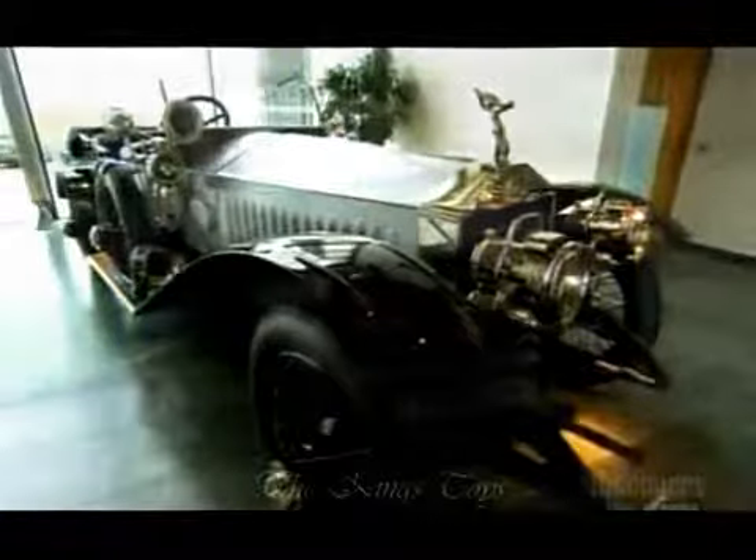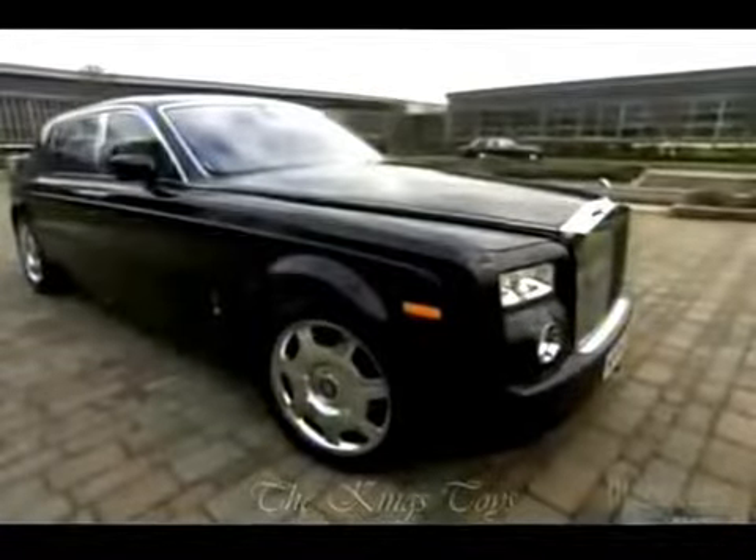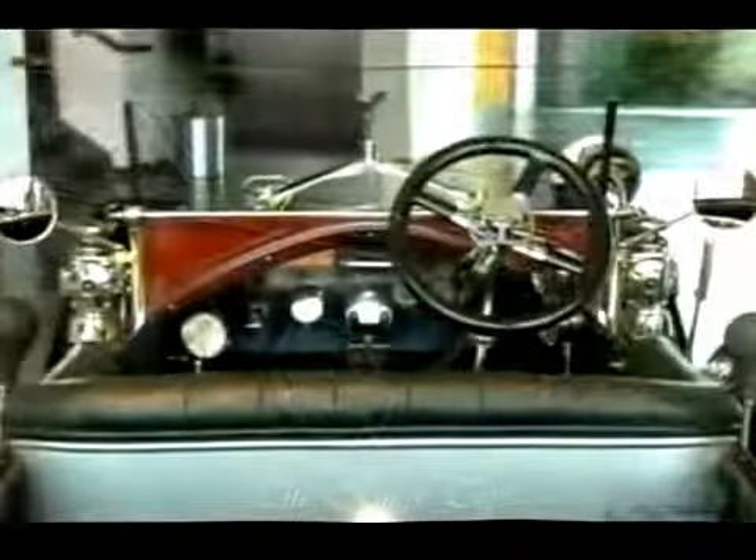As long as there have been cars, there have been models that go the extra mile when it comes to perks and performance. For many, the car they drive is a measure of their personal success, and you don't get much more successful than a Rolls Royce.